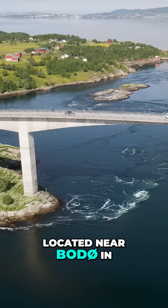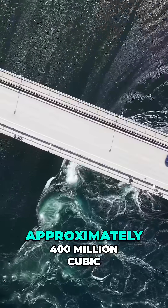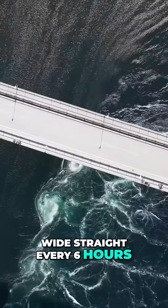Saltstromen, located near Bodø in northern Norway, has one of the strongest tidal currents in the world. Approximately 400 million cubic meters of seawater surges through a three-kilometer-long and 150-meter-wide strait every six hours.